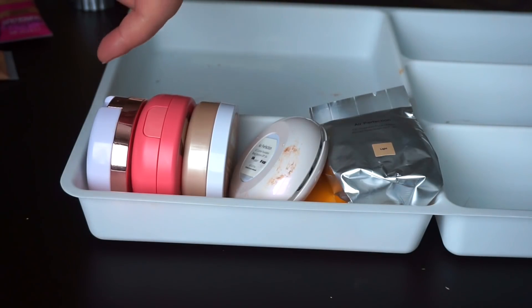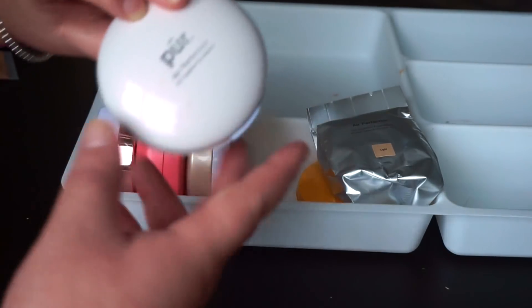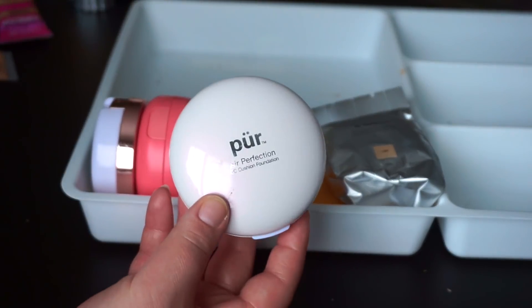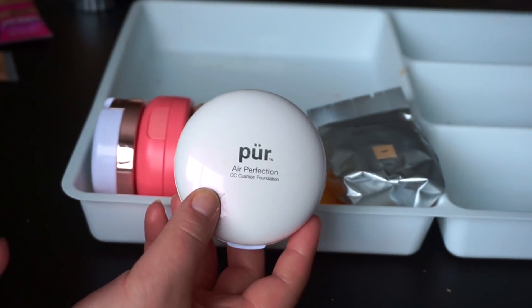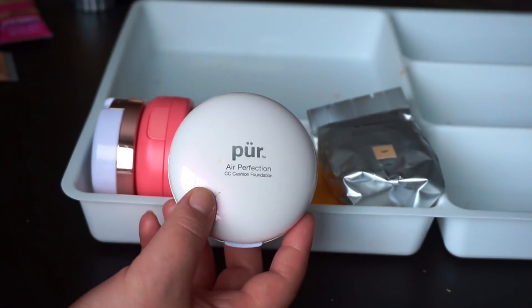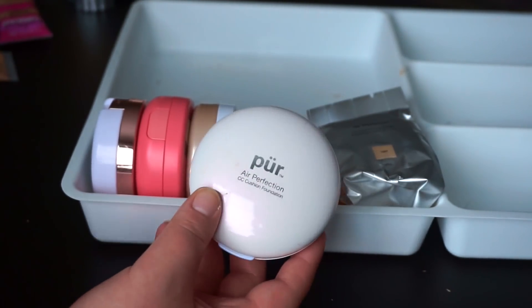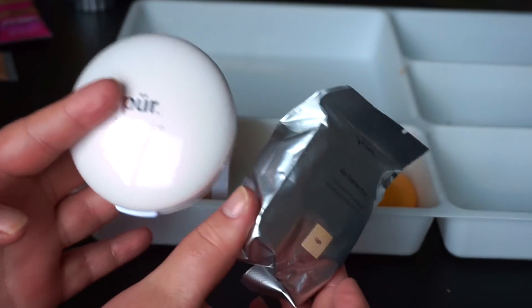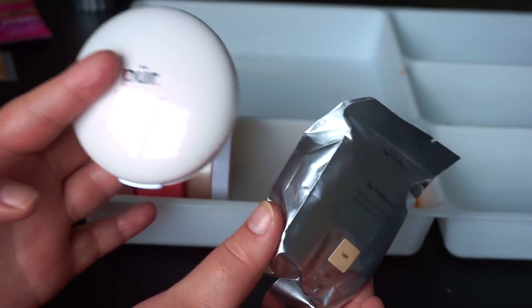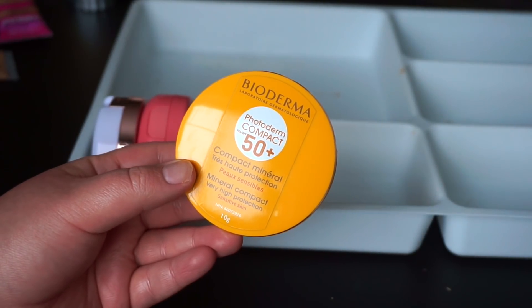All we've got left now is the cushions and a cream compact. Starting with the Pure Air Perfection CC cushion — I have mixed feelings on this. It is beautiful on the skin, but it's very hydrating and not long wearing on my oily skin. I am getting drier though, so maybe I'll have to revisit it. This is also like a refill for it — a lot of higher end and Korean brand cushion compacts come with a refill like this. Then we've got the Bioderma Photoderm SPF 50 cushion.